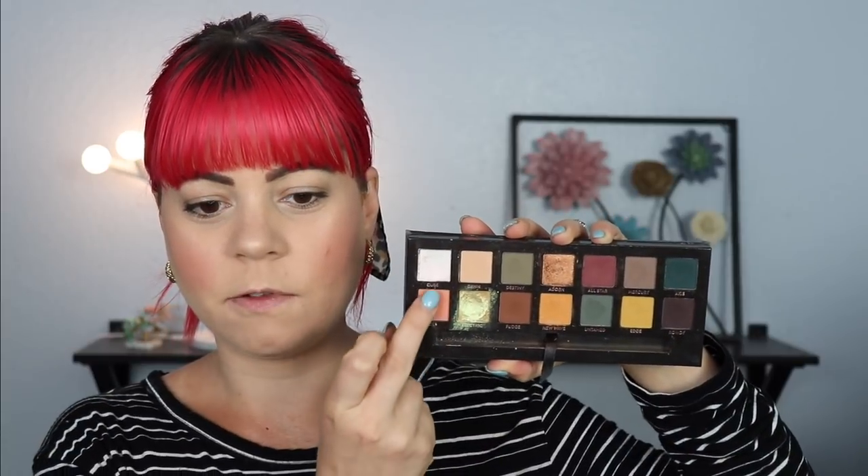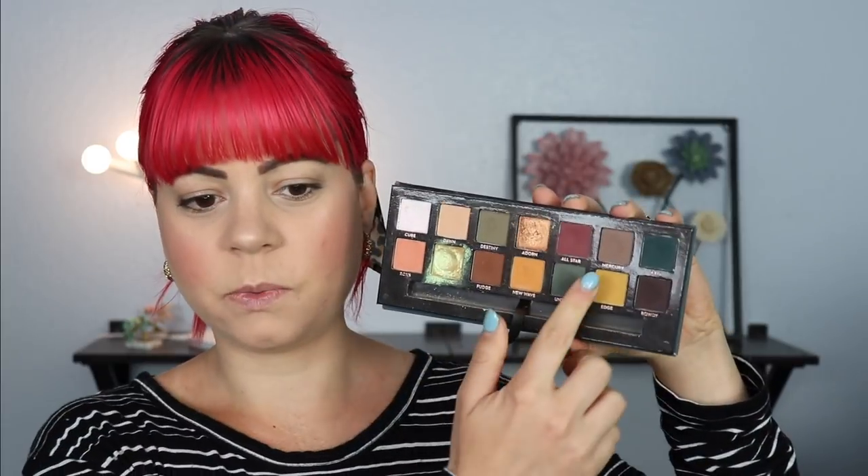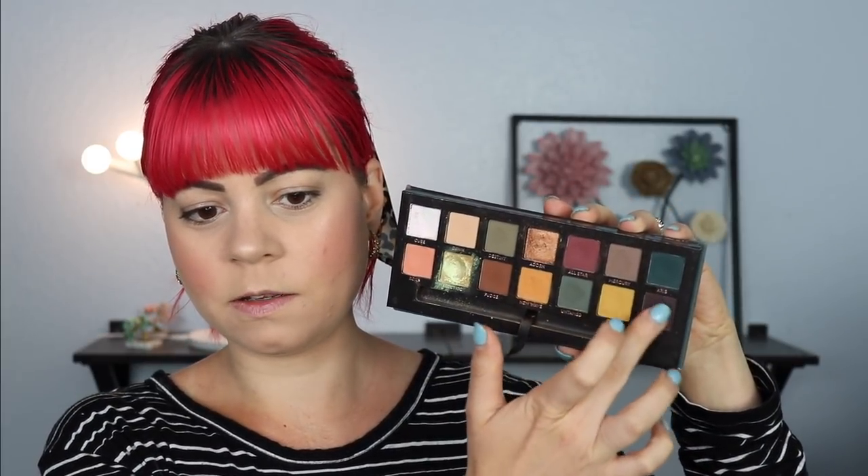The first shade is Adorn, which is a bronzy shade. Next up we have Axis, the dark green, which is one of my favorites in this palette. Then we have Roxy, Edge, and Rowdy. This is a pretty fun color story and I'm really excited to dig into it — I feel like all of our looks are going to be so different just because of our styles and the way we do makeup.